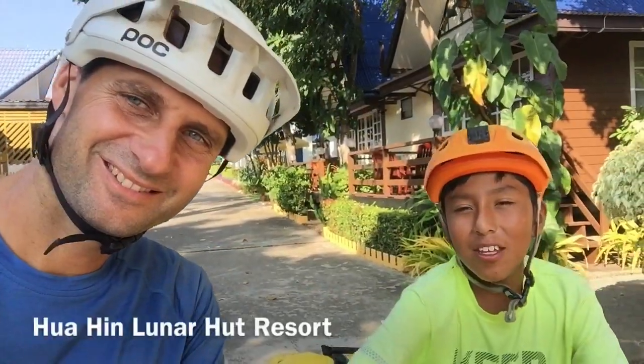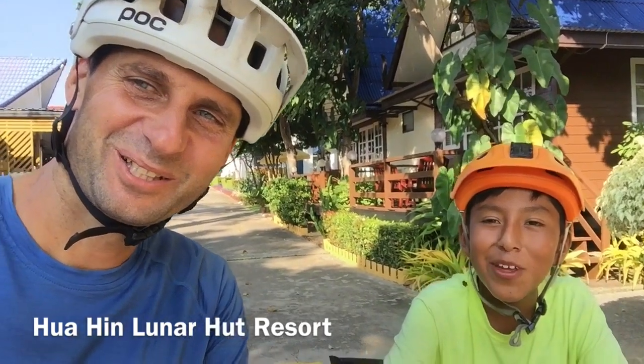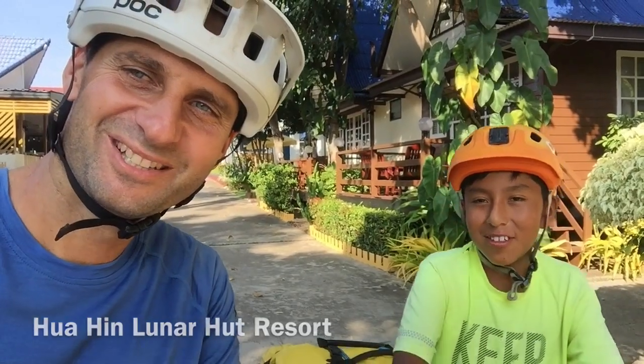Good morning! Today is the 1st of December. Now it begins to be Christmas in Europe, but here it feels like summer — still feels like summer holiday here. Even though we saw a big Christmas tree yesterday at the Hilton Hotel.